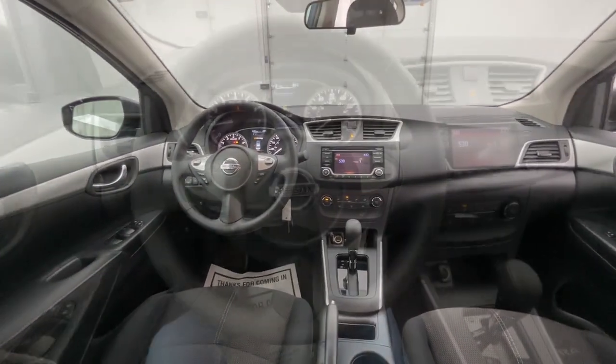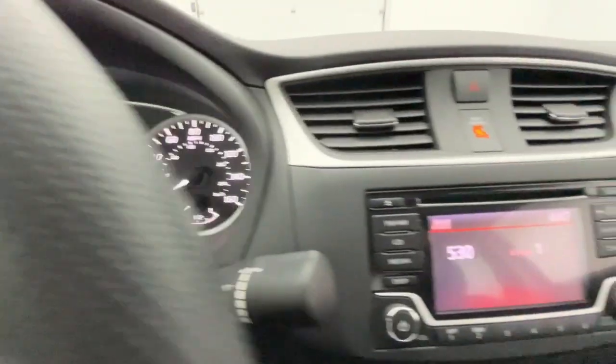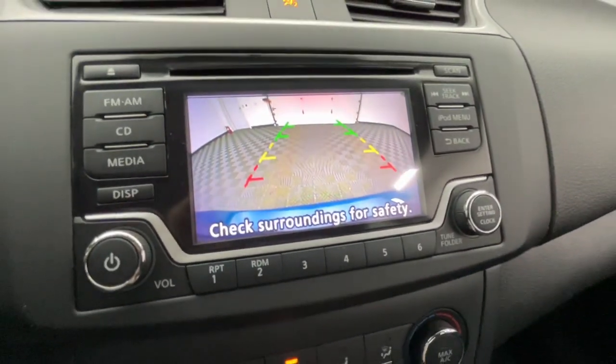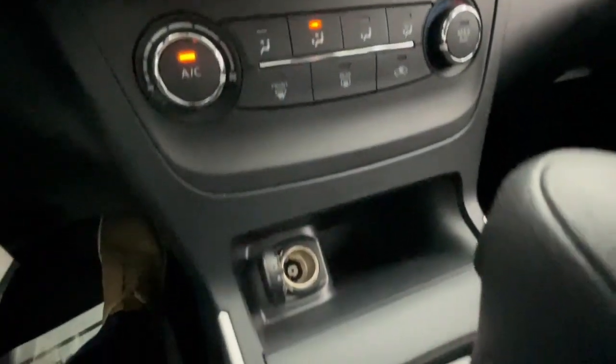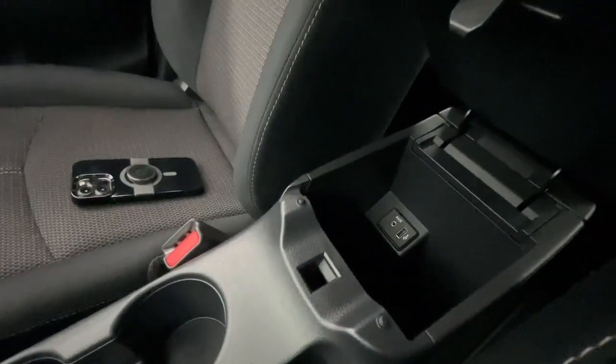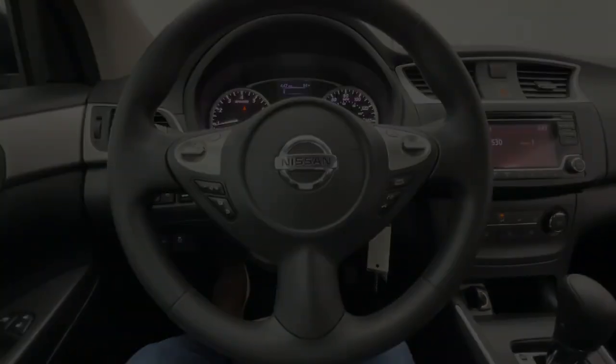These are just some of the great options this vehicle comes with: Keyless Entry, Backup Camera, Electronic Stability Control, Alarm, Steering Wheel Audio Controls, Traction Control, Intermittent Wipers, Tire Pressure Monitoring System, Passenger Vanity Mirror, Auxiliary Audio Input. Don't sacrifice.